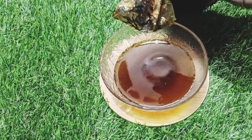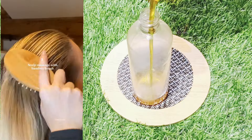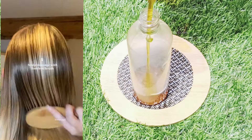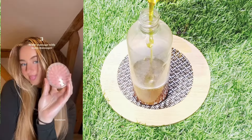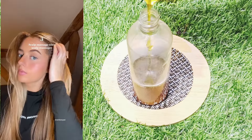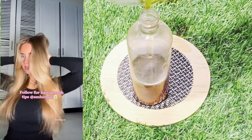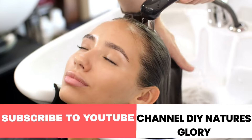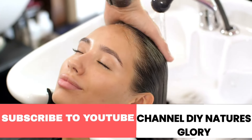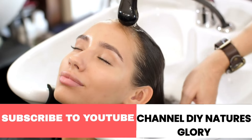Transfer the oil into a clean bottle and use it in your hair routine. Massage this hair oil thoroughly on your hair twice a week so that blood circulation is proper. Leave it overnight and wash it in the morning with any mild shampoo. Make sure to try it and give me your feedback. I hope you liked this DIY hair oil — if you did, please click the like button and give us motivation.